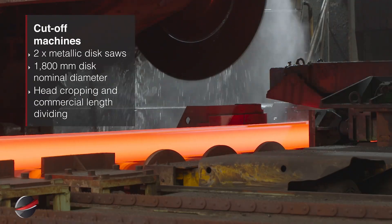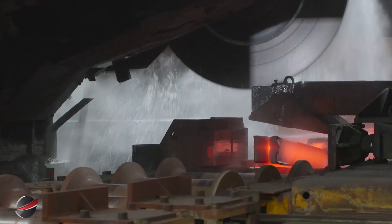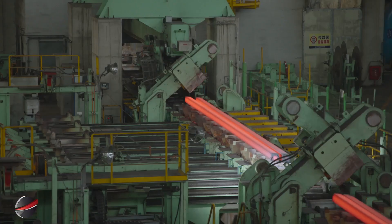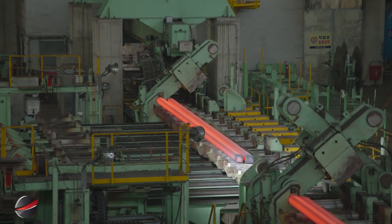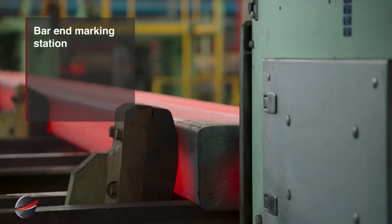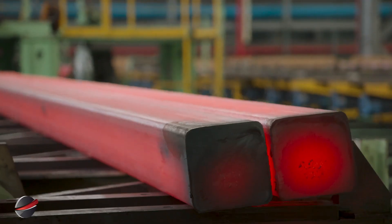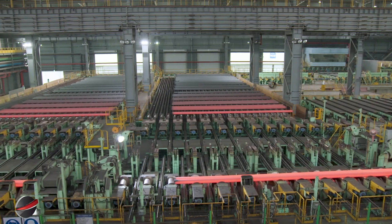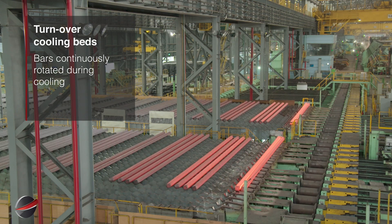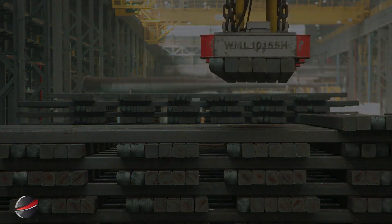The cutoff machines feature two metallic disc saws with a 1,800-millimeter nominal diameter. They perform head cropping and divide bars into commercial lengths, ensuring precise cutting and consistent length for the final product. The bar end marking station applies identification marks to each bar end, ensuring traceability and consistent quality control throughout production. Turn-over cooling beds rotate bars continuously during cooling to ensure uniform temperature distribution and prevent warping or deformation.